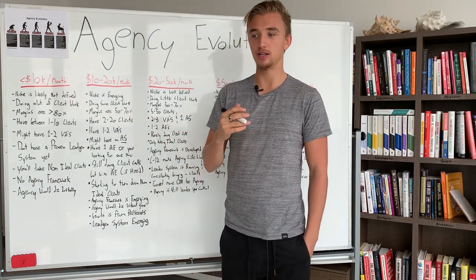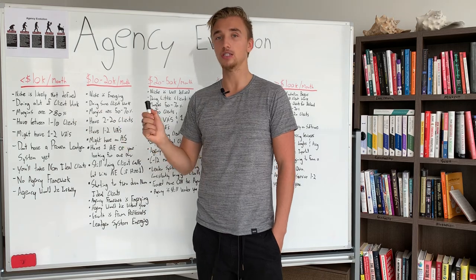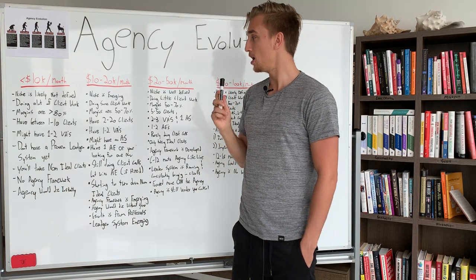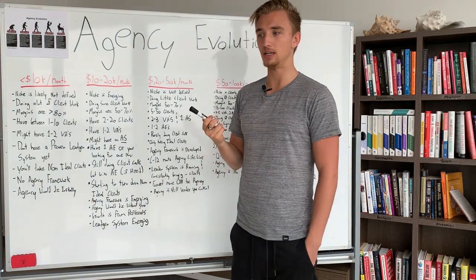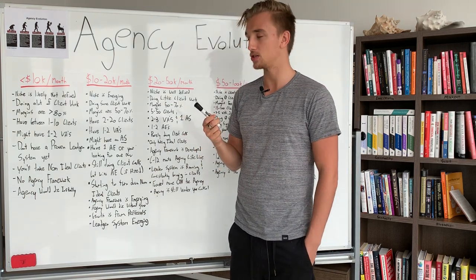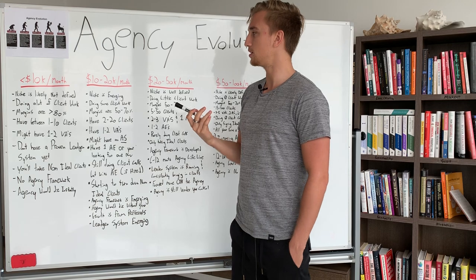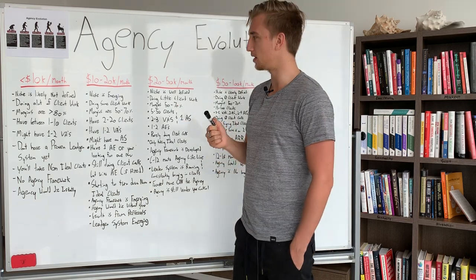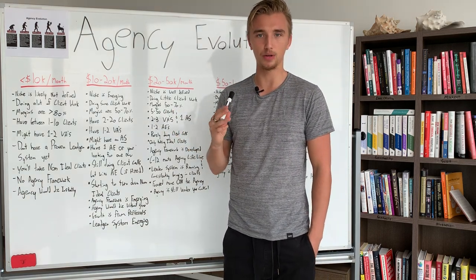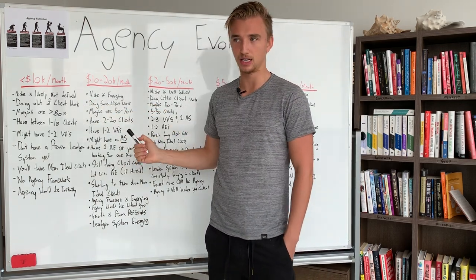You're also doing a lot of client work — a lot of deliverables on a daily basis. You are really in the business right now. Your margins are typically at 80% or greater at this stage. Why are they so high? Because you're doing a lot of the work. In an agency, it's very labor-intensive and there are not many expenses other than software. In my own agency when I started three years ago, I went from $0 to $10,000 per month in about three months and was pretty much 95–98% profitable because I had no employees.